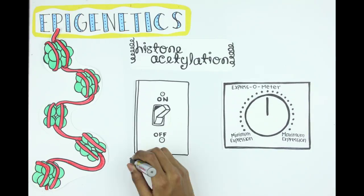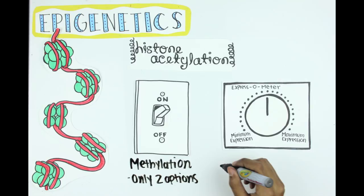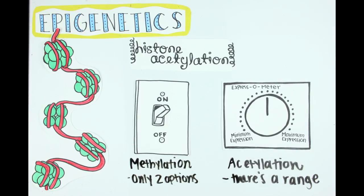Unlike methylation, which determines if genes are either expressed or not, acetylation can determine the extent to which a gene is expressed. There's a range, like turning a knob — you can have a lot of gene expression creating more proteins, or a little expression creating fewer proteins.